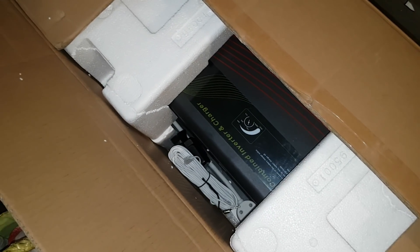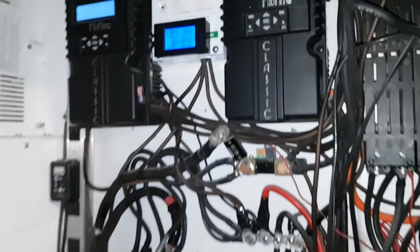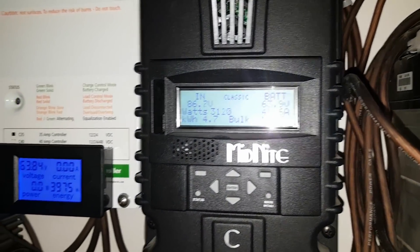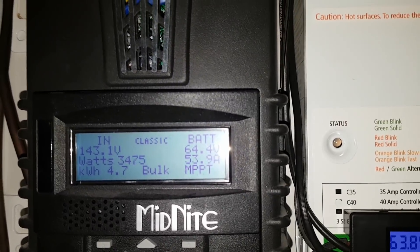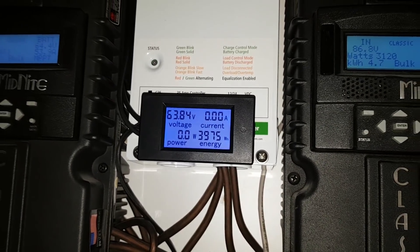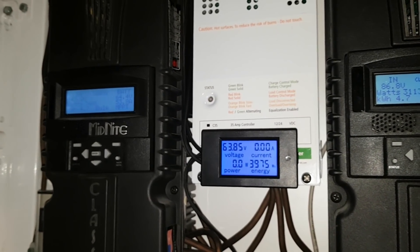We've got 2.45 kilowatts going out around 51 amps. We've got 3.1 kilowatts coming in here, and 2.4 to 3.5 kilowatts coming in here — wow, that's pretty good. The wind turbine's not doing anything today but we've almost put four kilowatts in total. We've got 6600 watts coming in — not bad, 25 coming out, 66 going in.